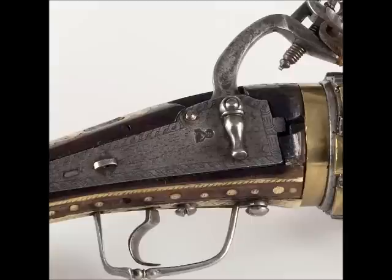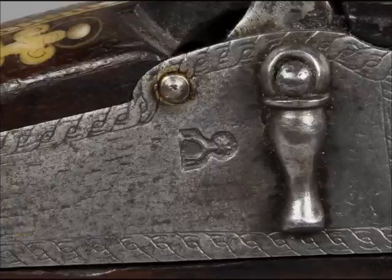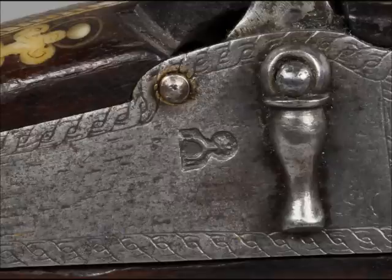On the side of the gun there is a stamp mark. This is the signature of the weapon producer. The signature has the shape of a horse spur, which tells us with certainty that it was made by a German weapon blacksmith named Hans Stopler.